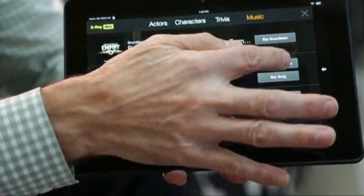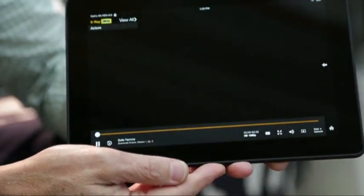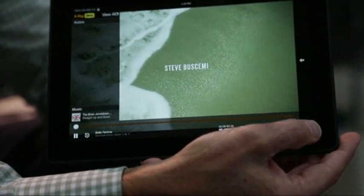And when you want to, you can jump to a particular song, or even buy that song, and have it delivered digitally via the Amazon MP3 store.